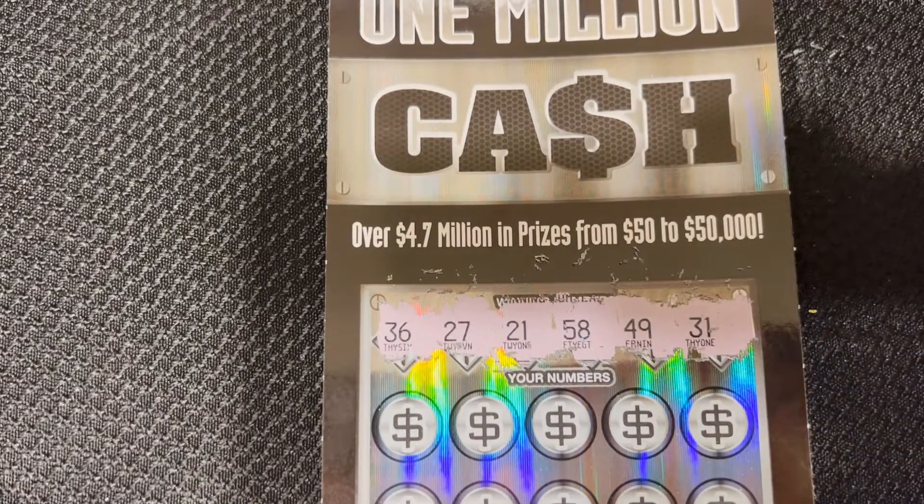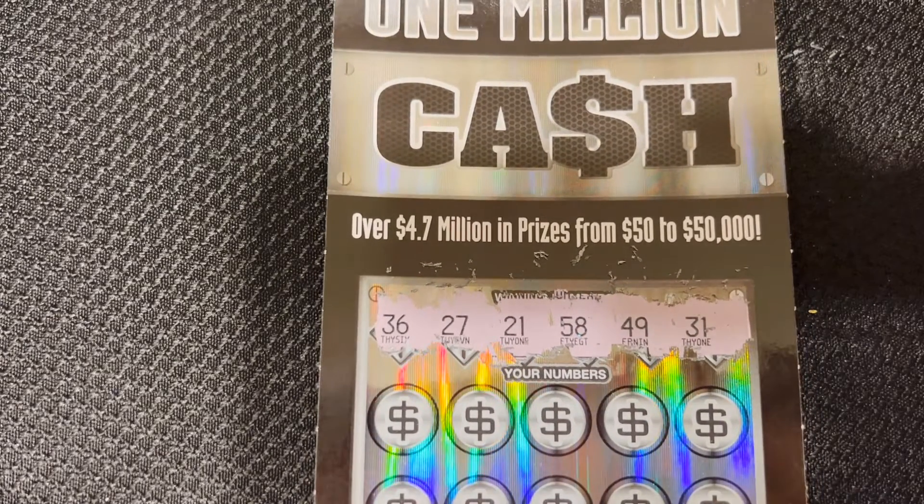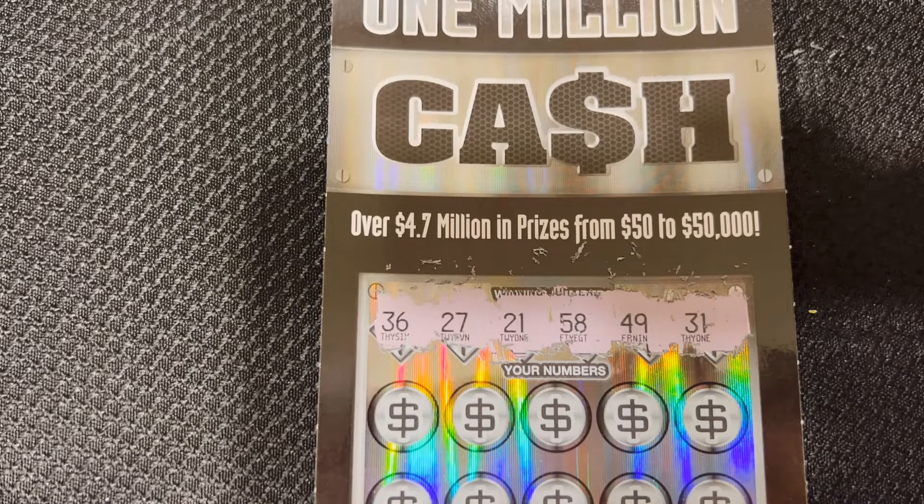The winning numbers are 36, 27, 21, 58, 49, and 31.